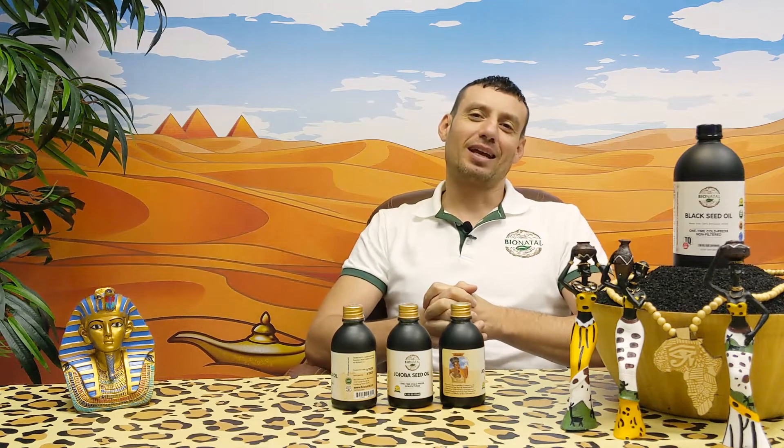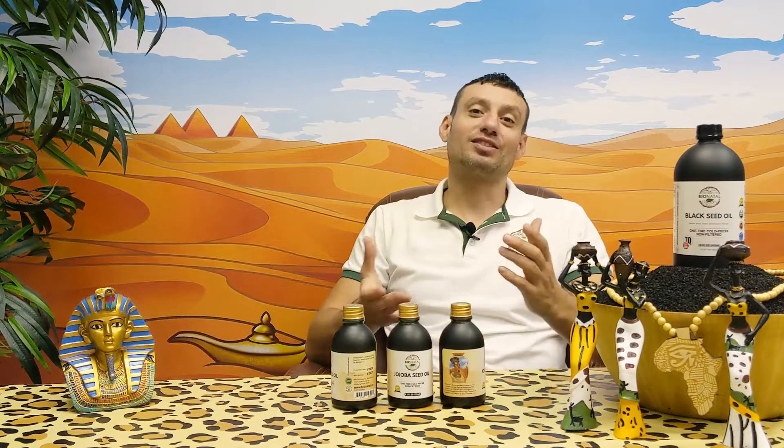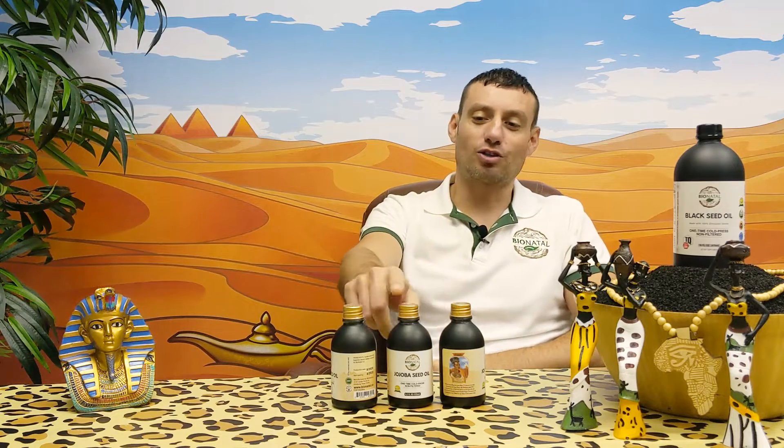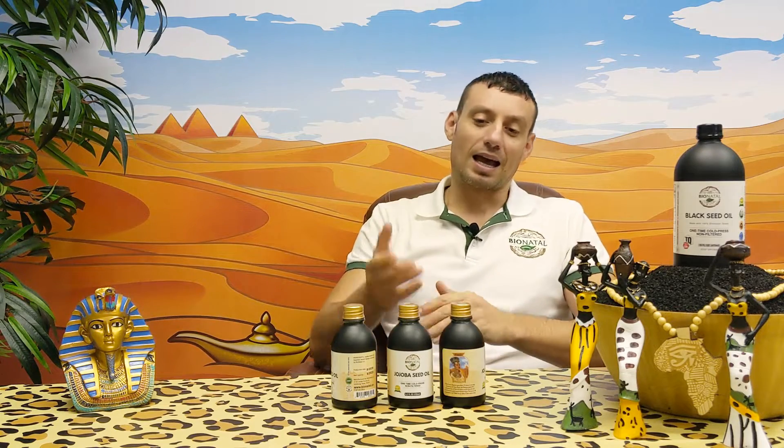Hey guys, this is Rashid from BioNatal Company. You saw my previous video where I had a few words about the production process of white leaf arugula seed oil. This time I came with some insider information on the production of jojoba oil. This is our jojoba oil — I'm glad we started to sell it and it's already available on our website, so go check out our online store.